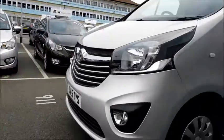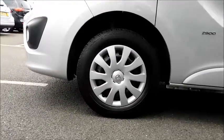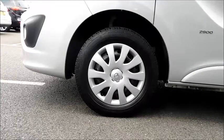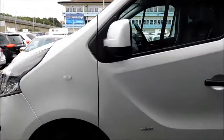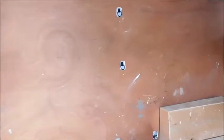As you step round to the side, you will notice the steel structure wheels that are 16 inches, colour coded door mirror covers, and also a side loading door. You will also notice there are tie down hooks.